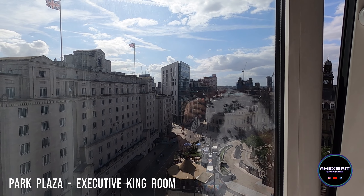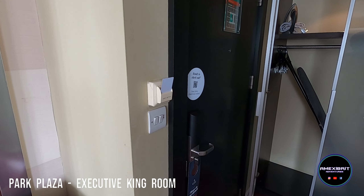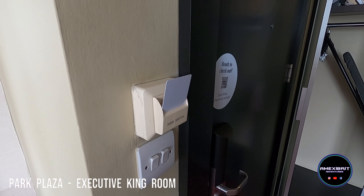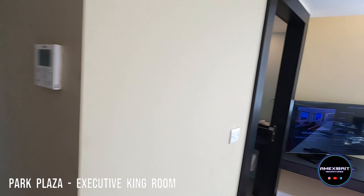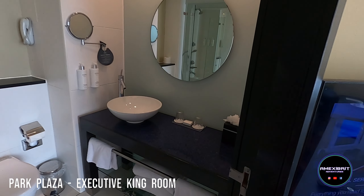So yeah, that's a review of the double room at Park Plaza. We've just discovered why I couldn't turn the lights on — you needed to put the key card in fully. Now all the lights work. I'll show you the bathroom quickly again because it's got a nice countertop.